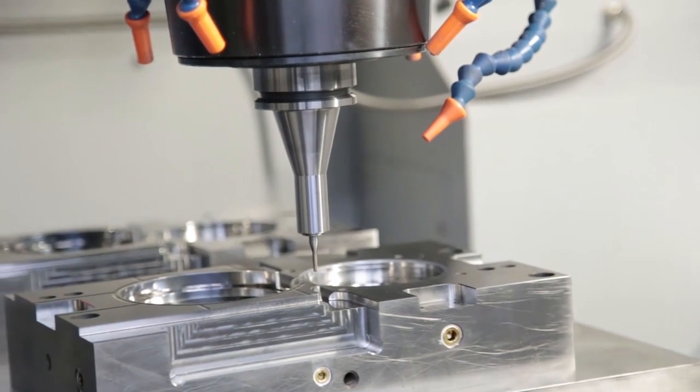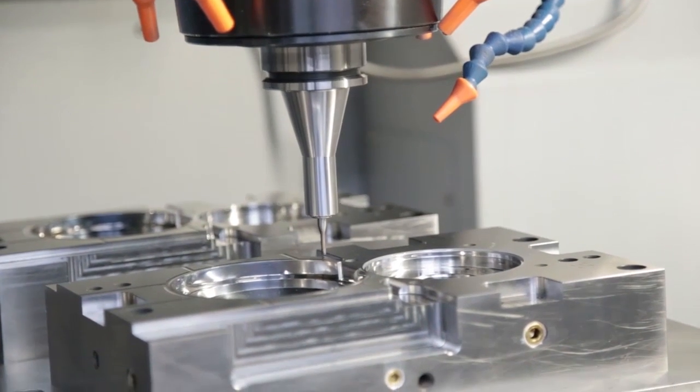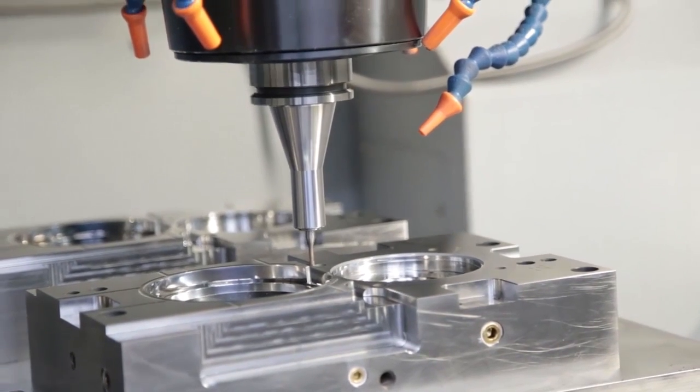Being machinists and basically machine builders ourselves — molds being a machine — it's easy to see quality when you know quality. Part of the selection process wasn't just price. It was investing in quality equipment to match the quality molds that we built. And it was very evident and easy to see in the Makinos, the pride and quality put into the machines.